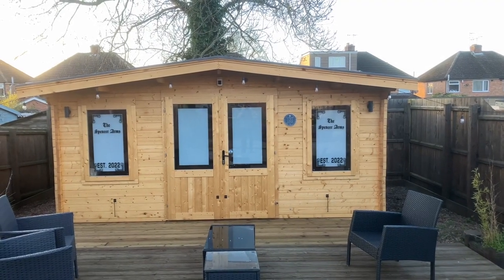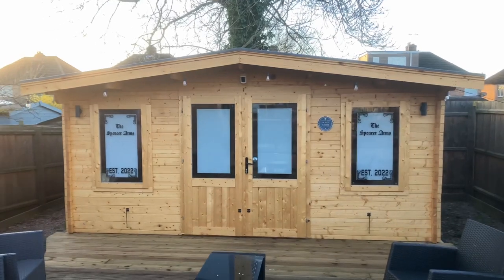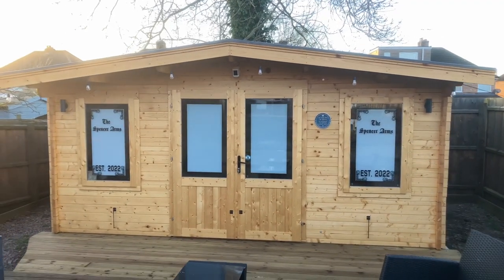So, there she is. It's actually a log cabin from Dunster House - really, really recommend them.